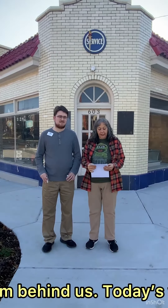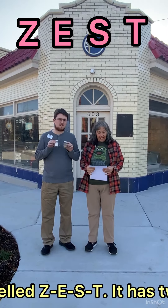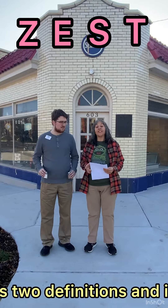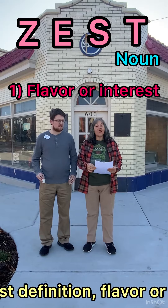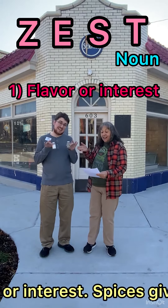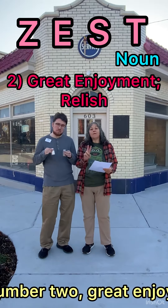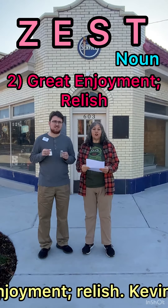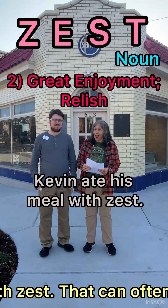Today's word is zest, spelled Z-E-S-T. It has two definitions and is a noun. The first definition is flavor or interest. Spices give zest to simple foods. Number two is great enjoyment, relish. Kevin ate his meal with zest.